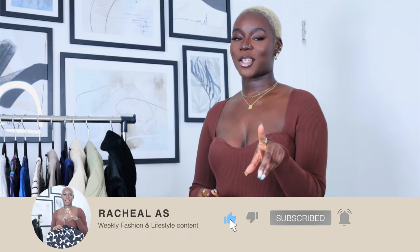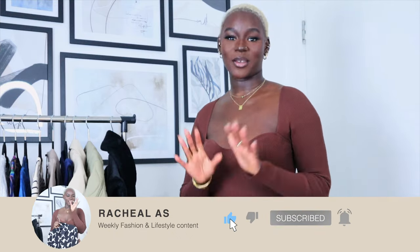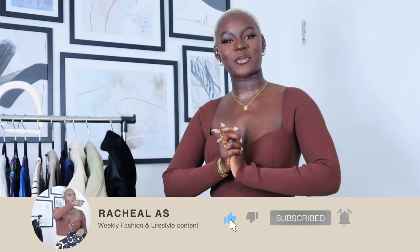Welcome to my channel, my name is Rachel. If you are new here, thank you for tuning in whether it was the title or the thumbnail. I post Sunday 7pm and Wednesday 7pm every single week — lifestyle and fashion content. If that's what you're into, then you are in the right place.